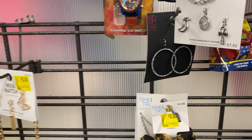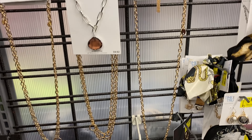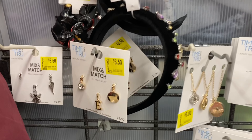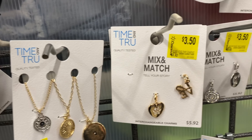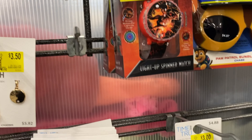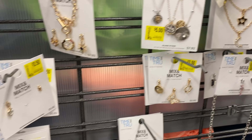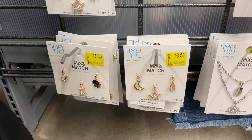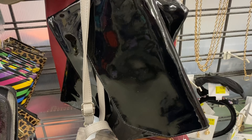Everyone was asking for jewelry, so here it is! All of this jewelry says three dollars and fifty cents on the tag but it's ringing up one dollar to one dollar fifty. They have different charms, necklaces, and bracelets — even Disney items that kind of mimic Pandora-style bracelets. This is not a sponsored video; a subscriber told me to start scanning the app and I'm glad I did.